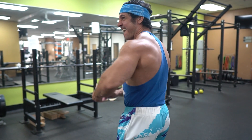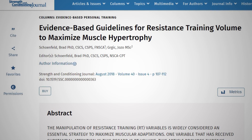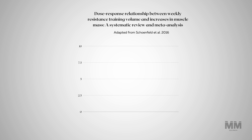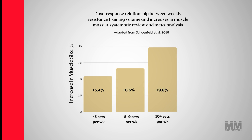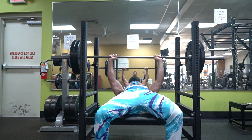Training volume is a crucial factor to consider when it comes to muscle gain. There is compelling evidence that training volume is a primary driver of hypertrophy. A dose-response relationship between volume and muscle gain, at least to a degree, has been widely reported in the scientific literature. That said, pinpointing how much training volume you should do isn't that simple.